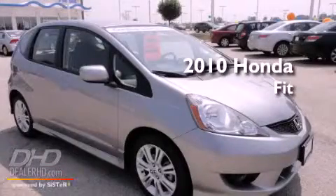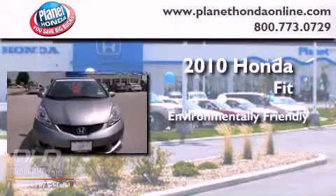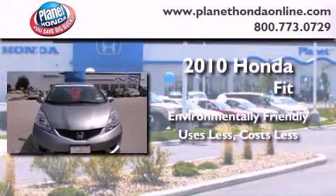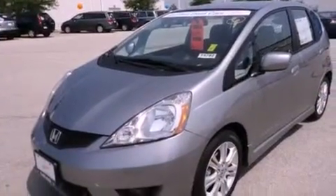This is a certified, pre-owned, 2010 Honda Fit. A clean, non-smoker interior.